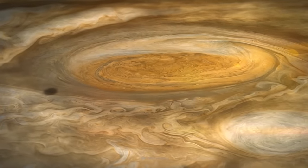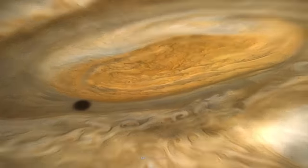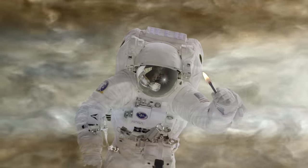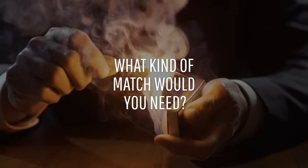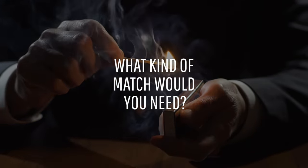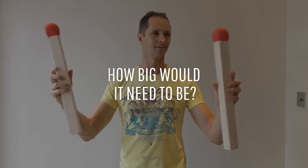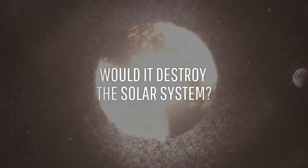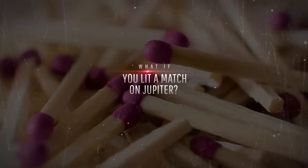Looks like somebody left the gas running on Jupiter. Don't do anything stupid like lighting a humongous match. What would a match need to be made of to ignite this gas giant? How big would it have to be? And how much damage would this explosion do to our Solar System? What would happen if you lit a match on Jupiter?